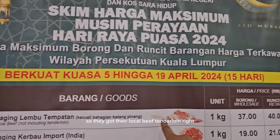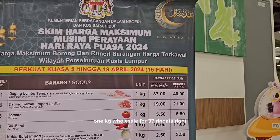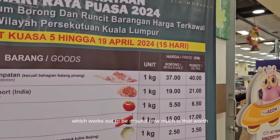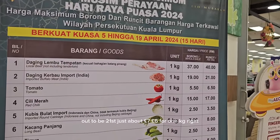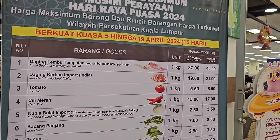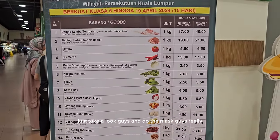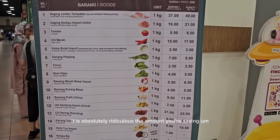They've got their local beef tenderloin — one kilogram wholesale for 37 ringgits. If you buy at least one kg, that works out to be just about six pounds. So the price is there, clear-cut for you to have a look at. Just do the maths, guys — when you compare it to what you're paying in the UK, it is absolutely ridiculous the amount you're saving.